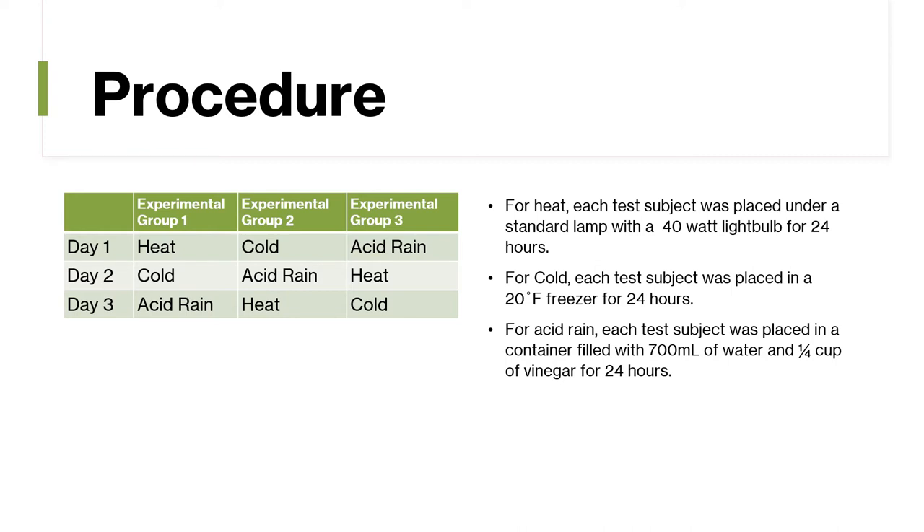For cold, each test subject was placed in a 20 degrees Fahrenheit freezer for 24 hours. And for acid rain, each test subject was placed in a container filled with 700 milliliters of water and a quarter cup of vinegar for 24 hours.